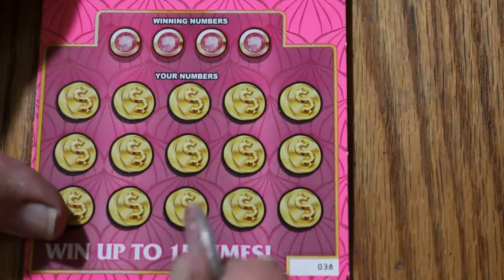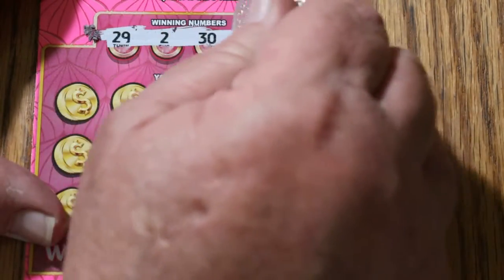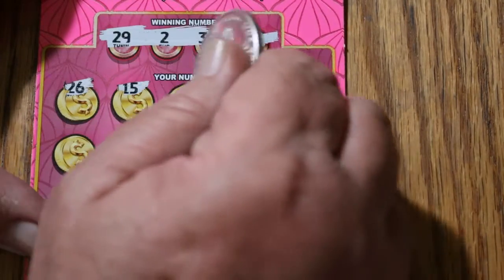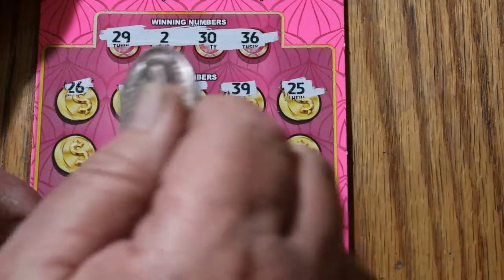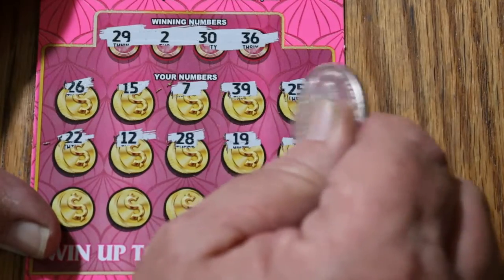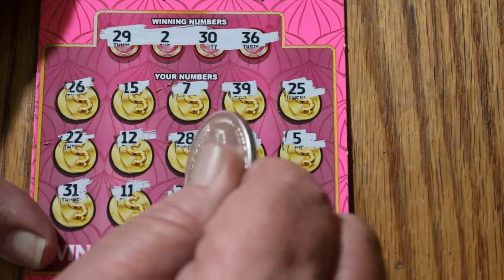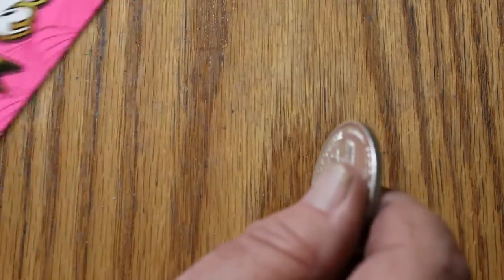Ticket 38. Numbers: 29, 2, 30, and 36. Board: 26, 15, 7, 39, 25, 22, 12, 28, 19, 5, 31, 11, 27, 20, 35, and 6. Nothing.